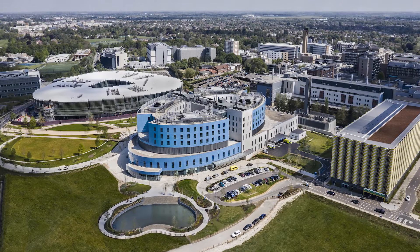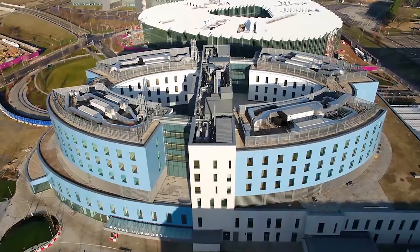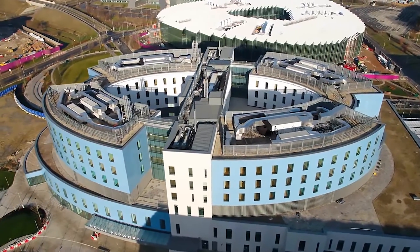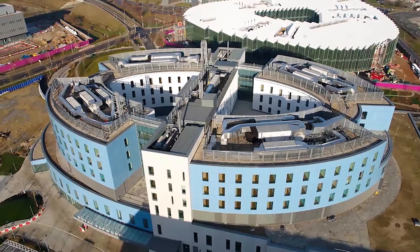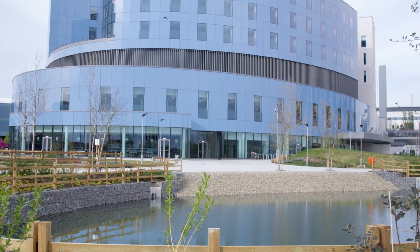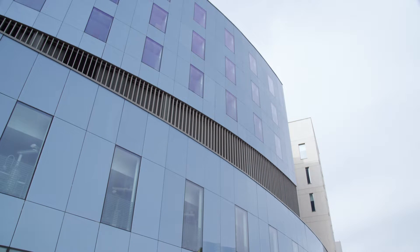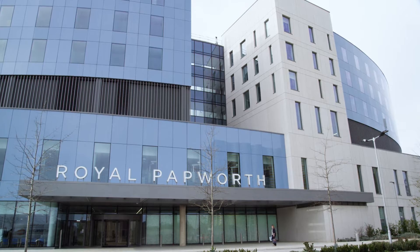Papworth forms the center of the new biomedical campus and the Oval Form is very distinctive and provides a focus to this new master plan. When we first presented the Oval Form to the Trust there was great excitement. Stephen Chewy said that Papworth is the guiding light to the NHS and he felt that the Oval provided an opportunity to create a reflective form that can shine and not only reflect the landscape, the pond, but also the local buildings and the local area within the reflective oval.